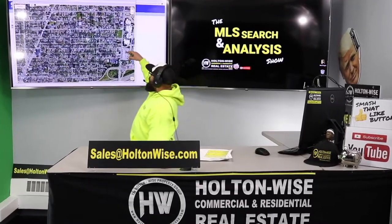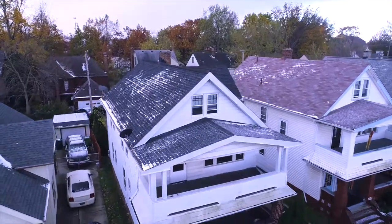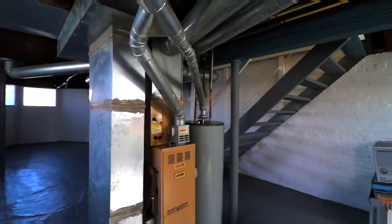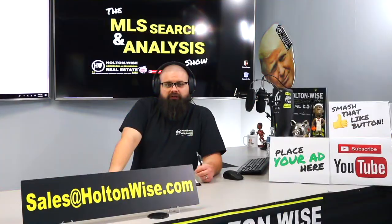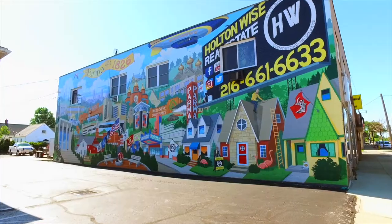This is your show — the show where I work for you directly, taking your needs, going through the MLS, and trying to find the best possible deal for you guys. Put down 25% — that's the perfect way to buy this. That's why real estate investing is the greatest industry in the world.